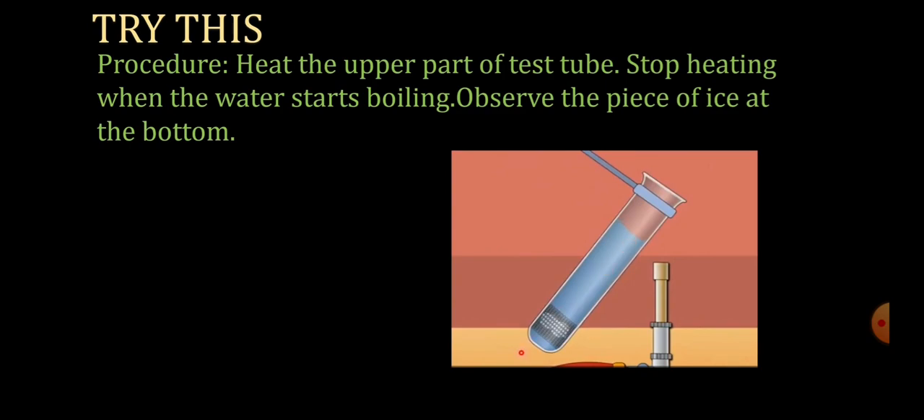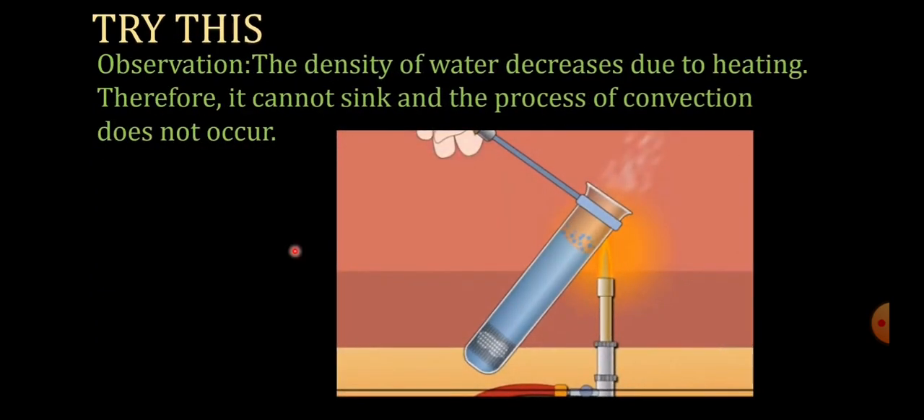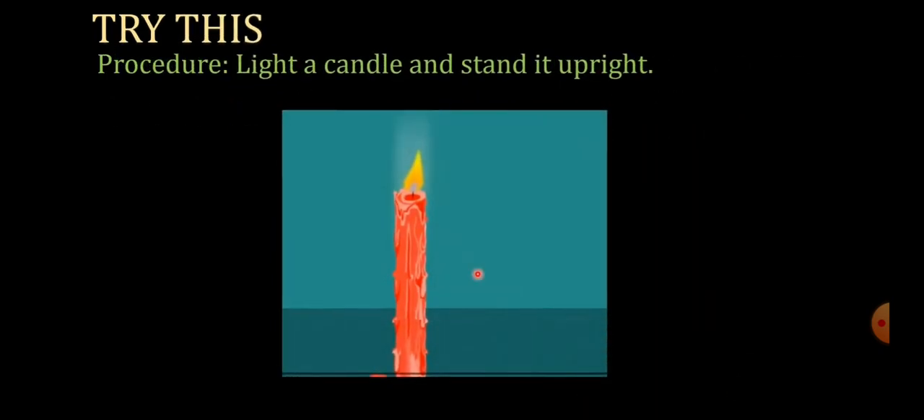The heat does not reach the bottom even though the upper part is heated — the ice has not melted. This is because the density of water decreases due to heating, and therefore it cannot sink, so the process of convection does not occur. In convection the hot water from below comes up, but that cannot happen here because we are giving heat from the upper side.